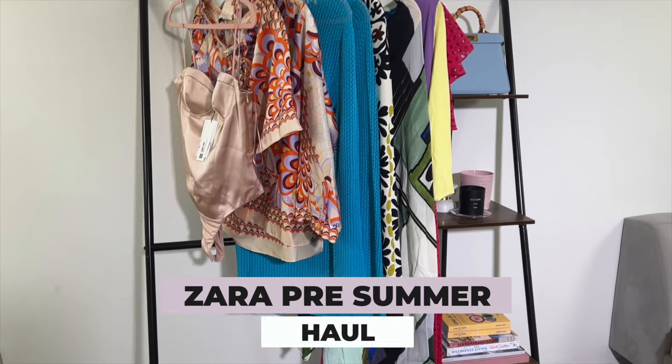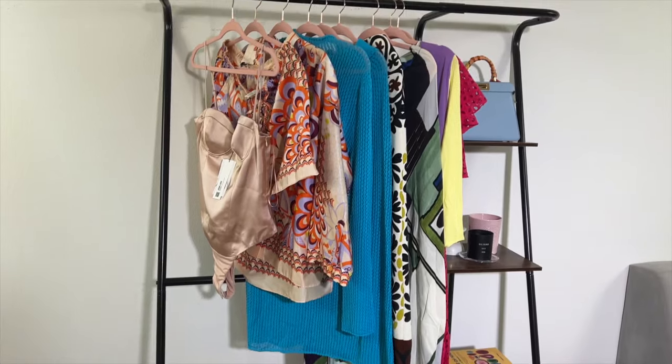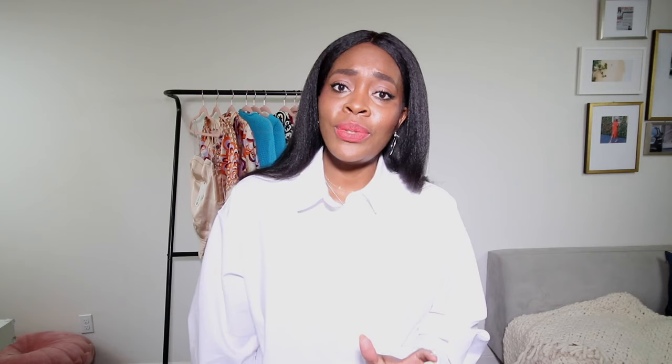This is a fun video — it's a Zara haul. I haven't purchased stuff from Zara in a while and I absolutely love Zara. So I went ahead and got some pre-summer items. I'm going to try them on, see how they fit, share them with you. So let's just do it — let's try on these pretty summer vibes.